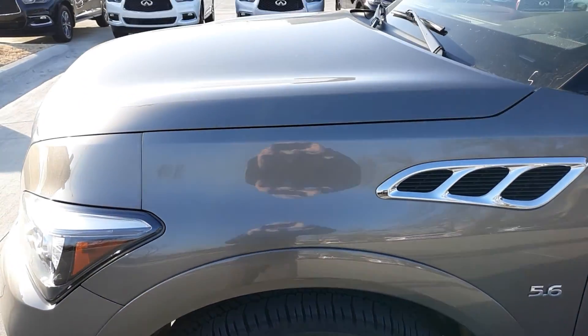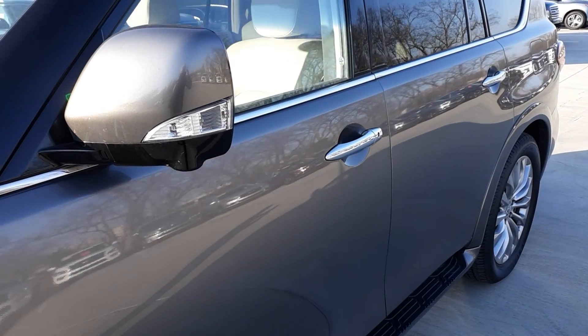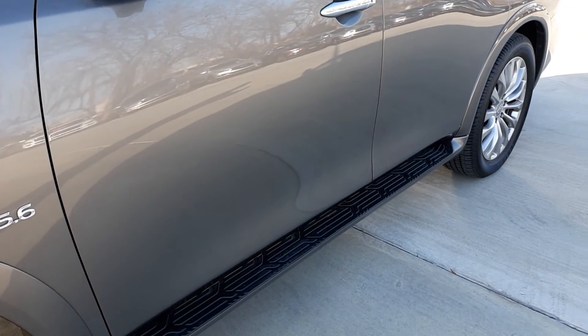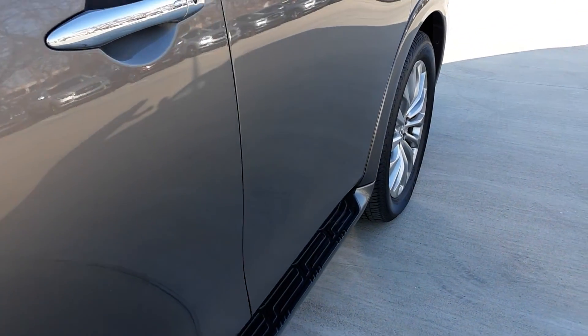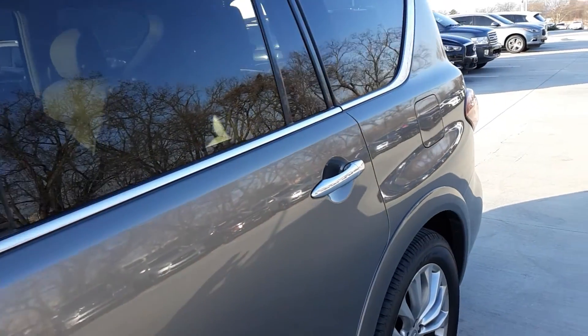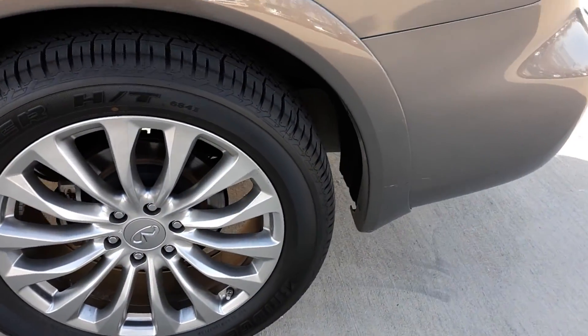The wheels look nice. It does have their around view monitor — there are cameras in each side view mirror, in the front and rear, so you can see all the way around. This side looks really good. Tires are in great condition.